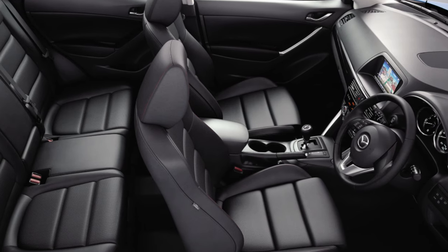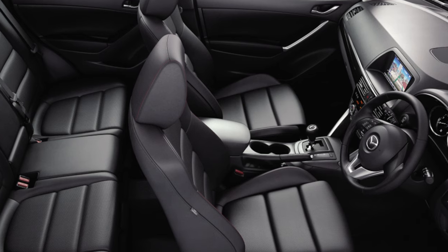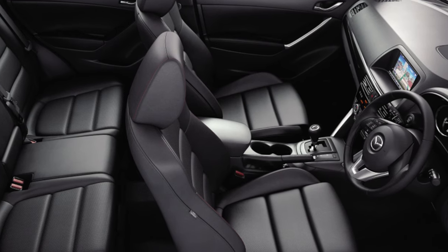Mazda CX-5 2012-2017. Hello everyone! In whatever configuration you get the used CX-5, carefully inspect the body for chips and scuffs.